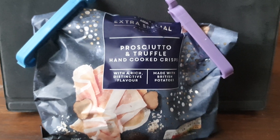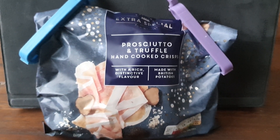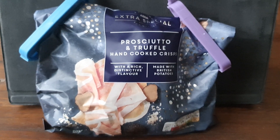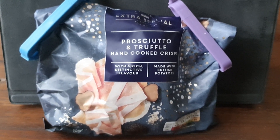Earlier in the year I did review a grouse and mushroom flavored crisp, so I'm not holding out too much hope that this truffle will be very truffley. I'm expecting a big ham flavor here.